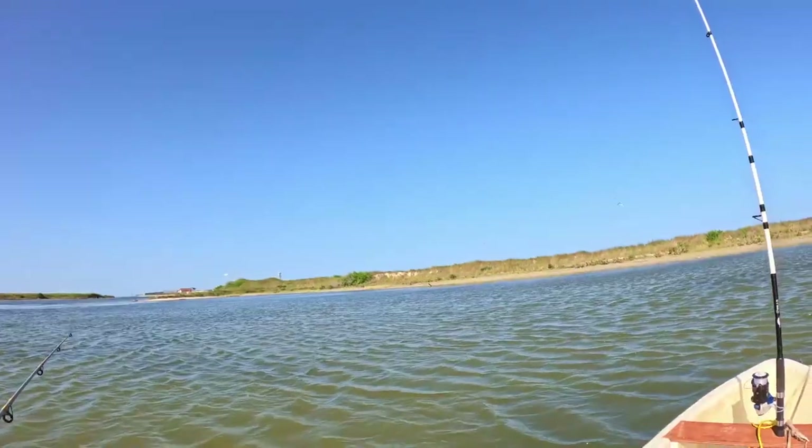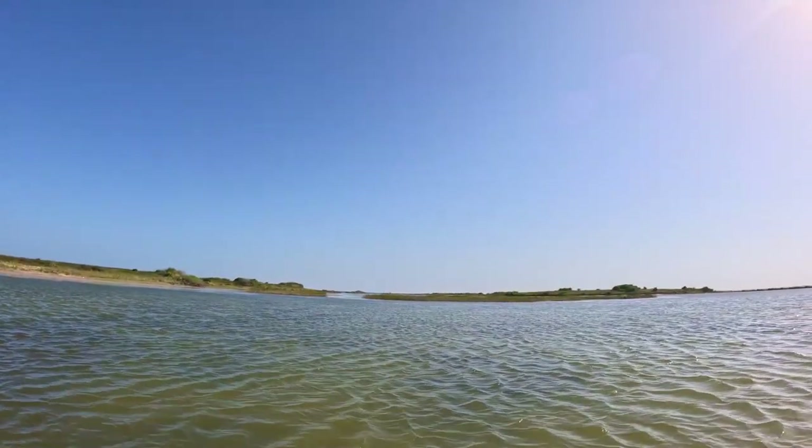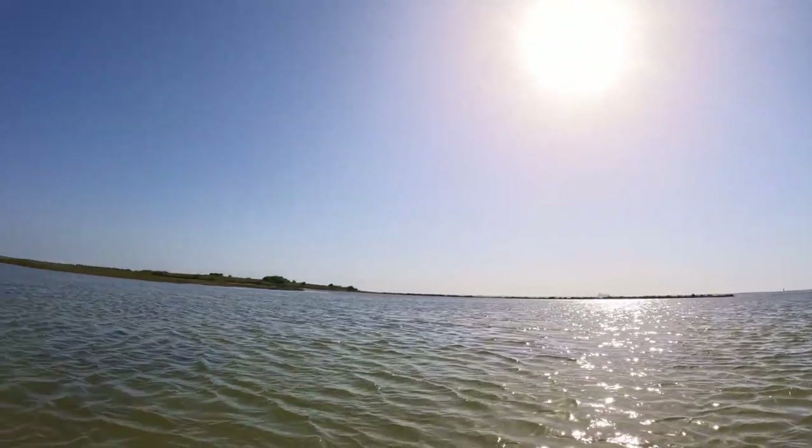I'm still trying to get used to the boat, get comfortable in it. Buddy is way over there if you can see him. Where I'm wanting to go is just on the other side of these two little islands. The current, the channel, and boats are all kind of making it a little sketchy right now. We'll see how it goes.